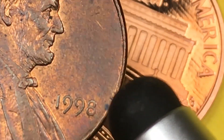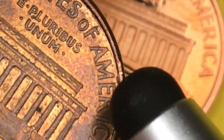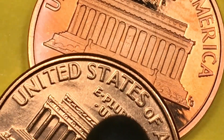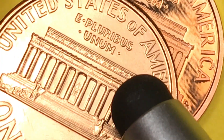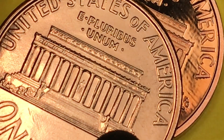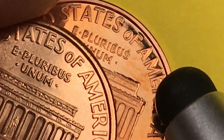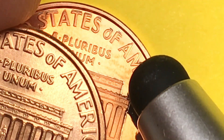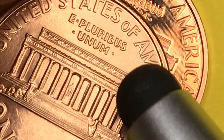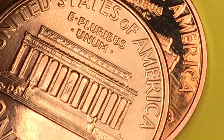Here's another Philadelphia Mint coin — pretty beat up. If you can get one with a wide AM it's worth $10 minimum even at this level of wear. But if you can get a wide AM coin in better condition — probably mint state 65 or 66 — you're talking about thousands of dollars. They've found at least 100 coins from the San Francisco Mint with a close AM, and probably close to that number from the Philadelphia Mint with a wide AM.